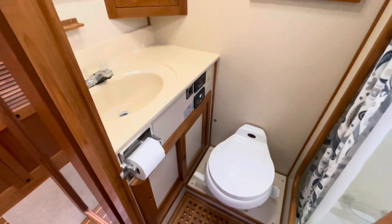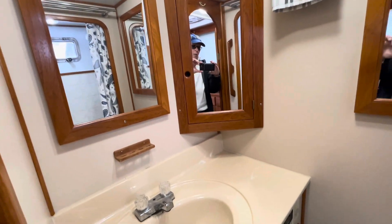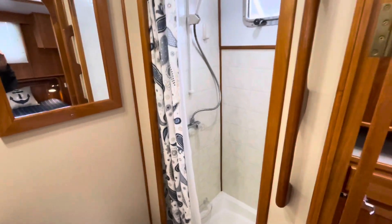Owner's head is quite spacious. Little medicine cabinet there in the corner, and then a nice size shower.